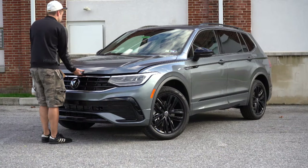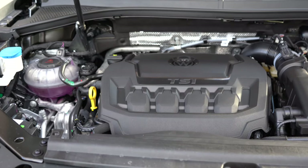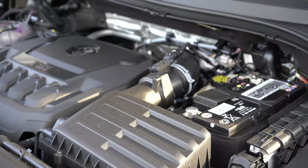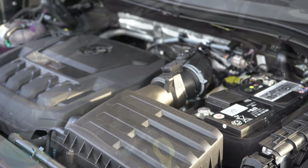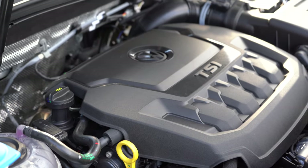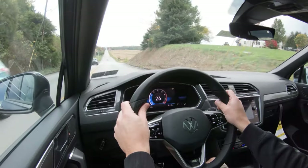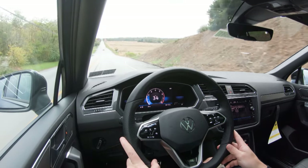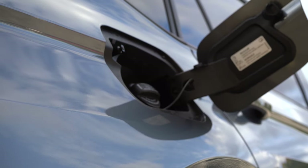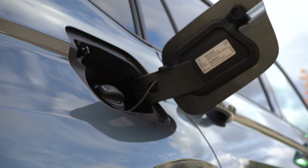Regardless of trim level, the powertrain is the same. Powering this beast is a 2.0-liter turbocharged inline four-cylinder putting out 184 horsepower at 4,300 RPM and 221 pound-feet of torque at 1,600 RPM. Power goes to the front or all wheels through an eight-speed automatic. Zero to 60 comes in at approximately 9.1 seconds. MPG is 23 city, 30 highway for front-wheel drive, and 22 city, 29 highway for all-wheel drive, on regular unleaded.